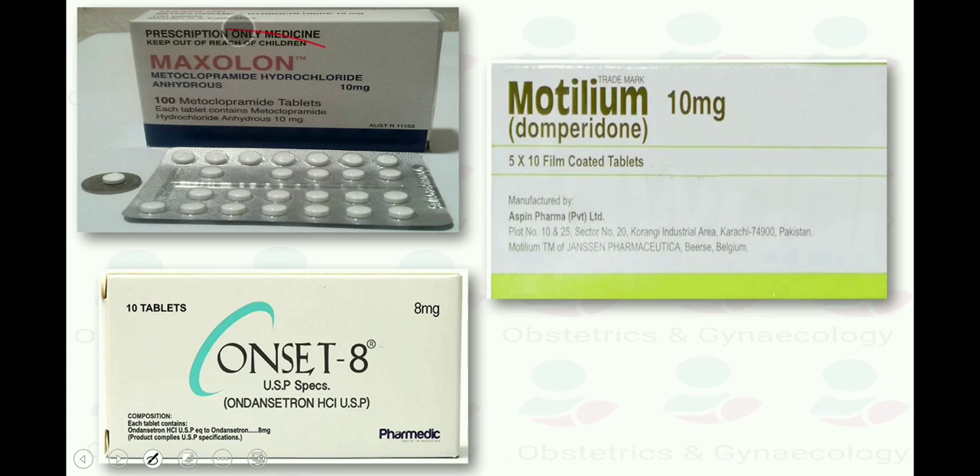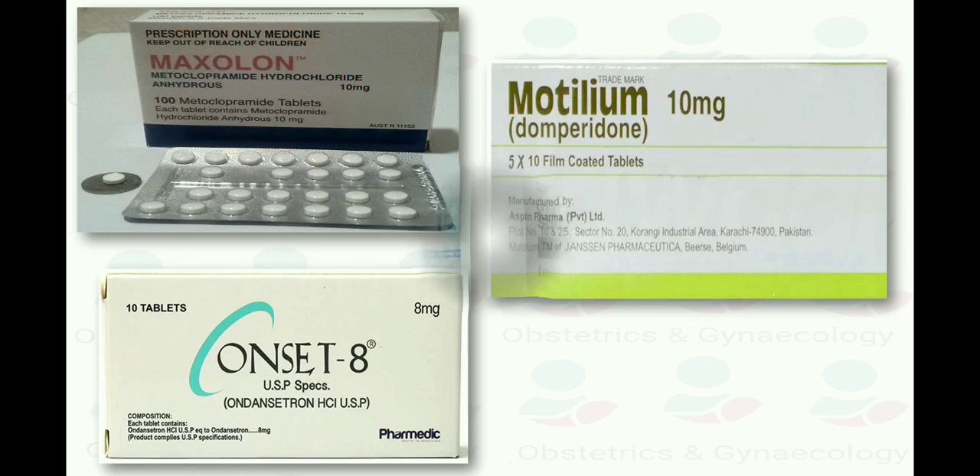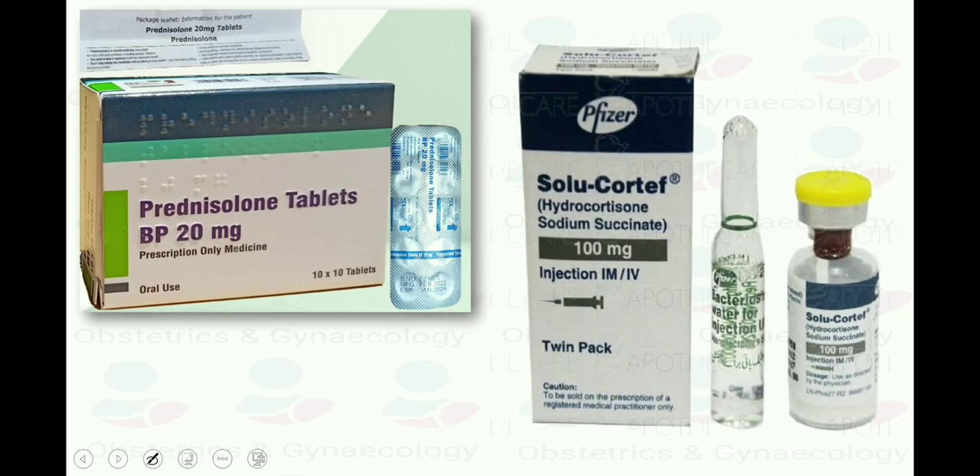Second-line drugs include: Metoclopramide 5–10 mg 8-hourly oral, IV, or IM — maximum 5 days duration. Domperidone 10 mg 8-hourly orally or 30–60 mg 8-hourly per rectal. Ondansetron 4–8 mg 6–8 hourly orally, or 8 mg over 15 minutes 12-hourly IV.